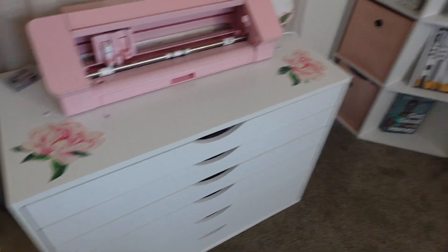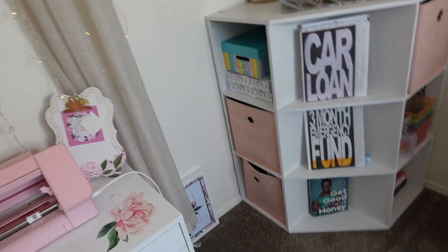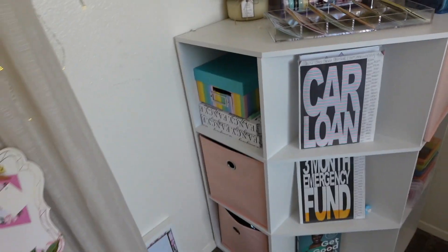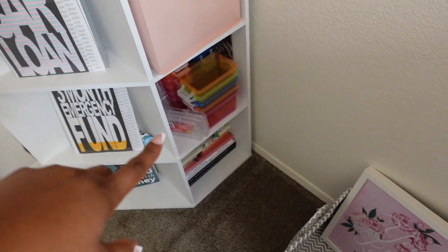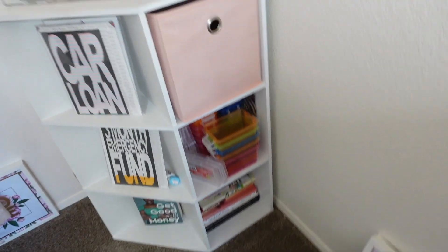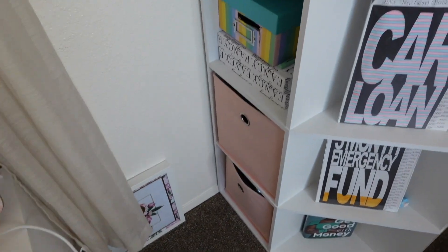Moving along over here to my little corner desk area — this came from Target, the little corner thing itself came from Target. The items inside of it came from Target as well. And then I have a bunch of little containers right here and a bunch of books down there.